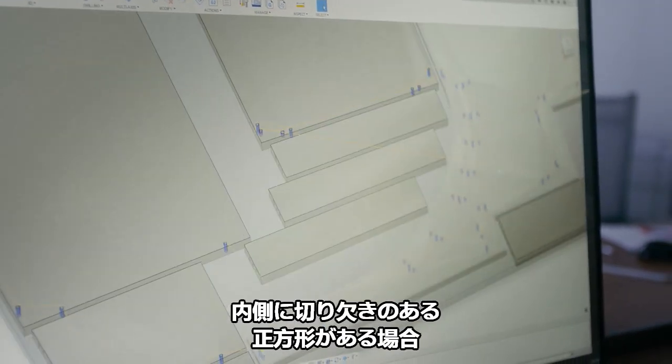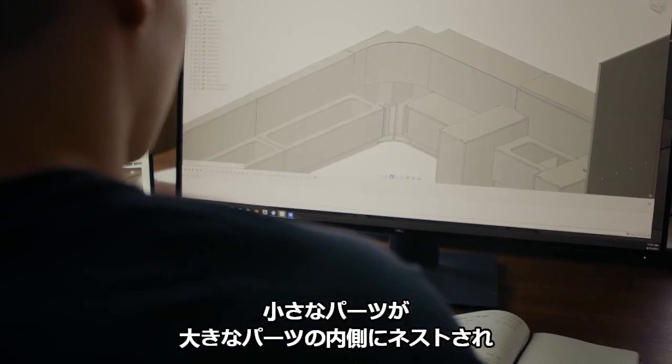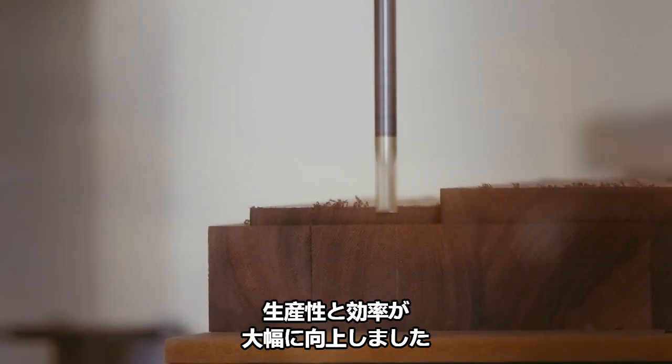If we have an outer square with an inside cutout, smaller parts nest inside of larger parts, and it's just really increased productivity and efficiency.